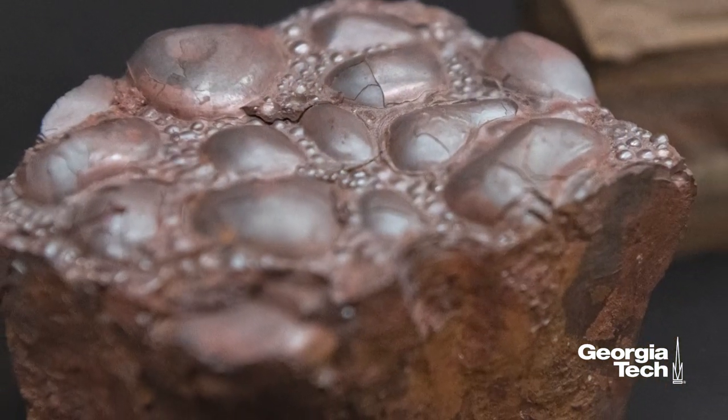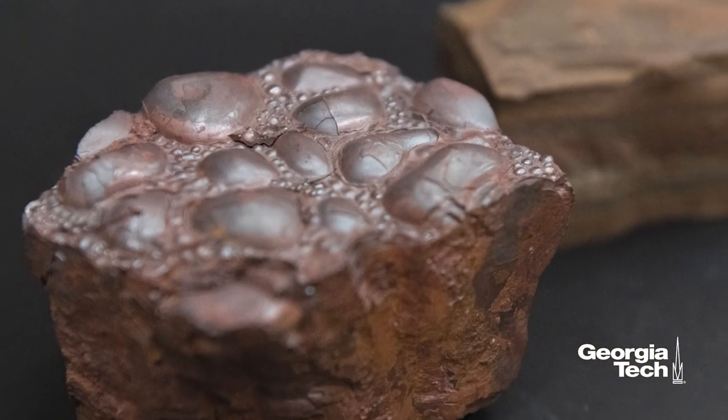We're testing them on simulated deep ecosystems. This is kind of the first time that we've been able to really do experimental work to understand what these microbes could be doing deep below the ocean.